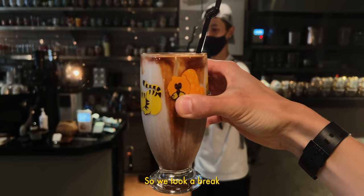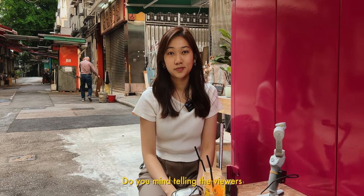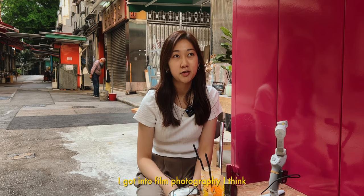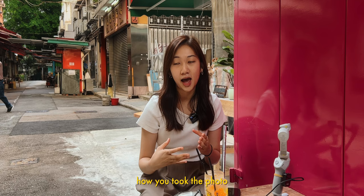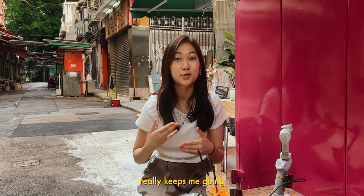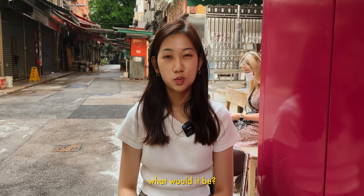So we took a break to stop by to get some iced lattes. Do you mind telling the viewers how you got into film photography? I got into film photography, I think, roughly five years ago, and then I realized the excitement of not knowing how you took the photo, not until you got it developed, really keeps me going. So if you had to shoot one film stock for the rest of your life, what would it be?